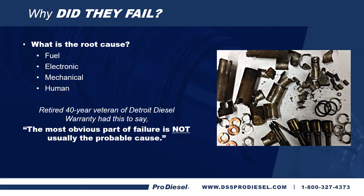Speaking about why injectors fail — what is the root cause? Is it fuel? Is it electronic? Is it mechanical? Or was it human error? A retired 40-year veteran of Detroit Diesel warranty said the most obvious part of failure is not usually the probable cause.